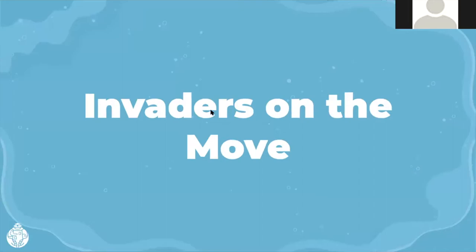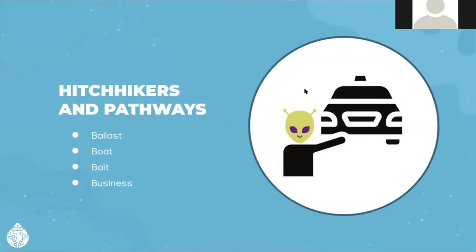At the end, there will be an opportunity for folks to ask questions of Ashley or any one of us. Ashley did a great job talking about cleaning your boat and the ways aquatic invasive species are spread. We came up with four Bs for how aquatic invasive species are spread: ballast, boat, bait, and business. We're going to go into a little more detail about some of those to wrap up this presentation.